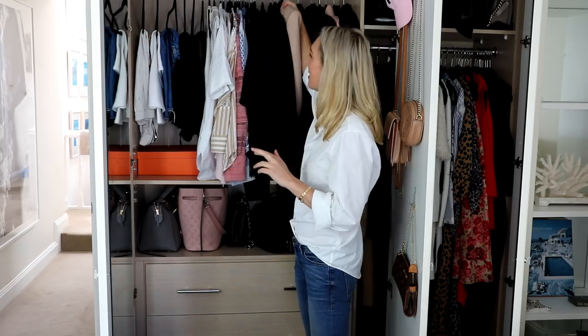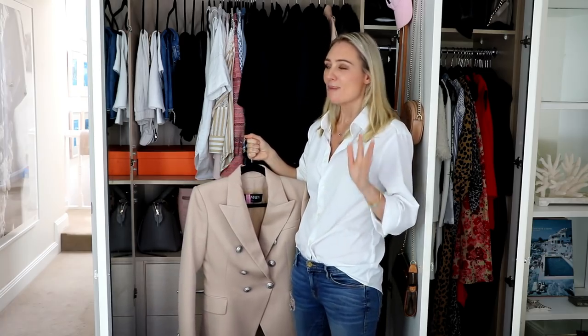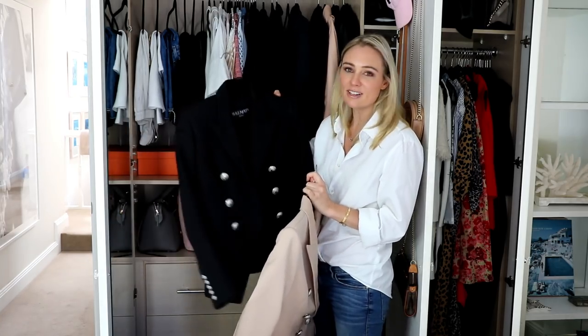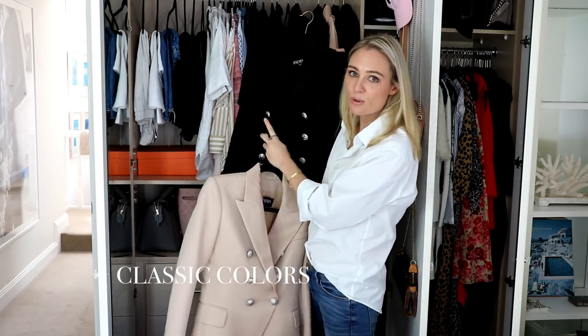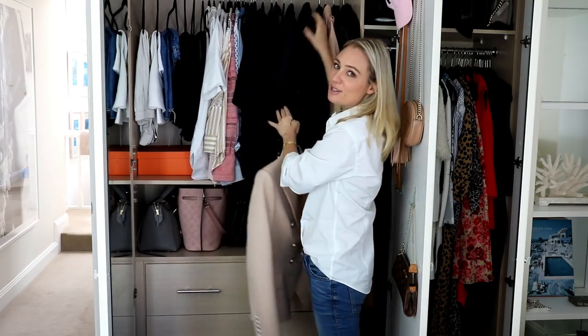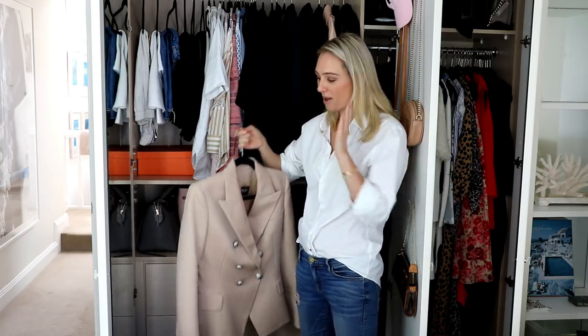Starting with my blazers — blazers are a fantastic item because I can quickly make a casual outfit quite smart, and I love wearing a beautiful dress and throwing a blazer over my shoulders. I have a couple of Balmain blazers. It took me a long time to buy my first one, but I loved it so much I practically lived in it. Over time I saved up for a couple more. These are classic colors — they're never going to date and they work really well with my wardrobe. I'm planning on keeping them for a lifetime.